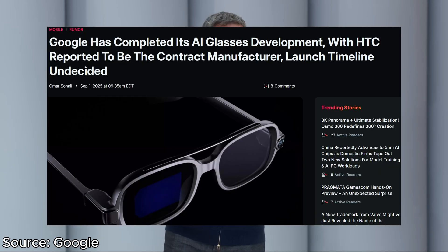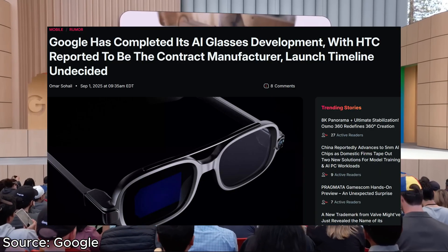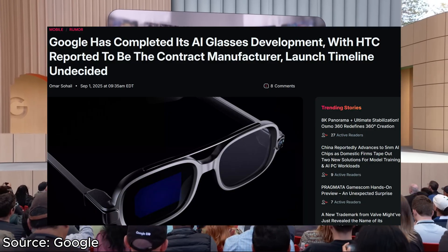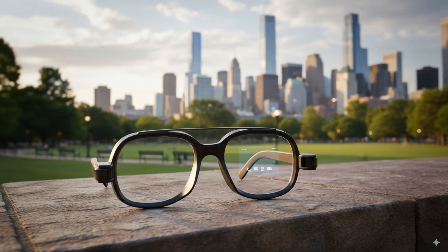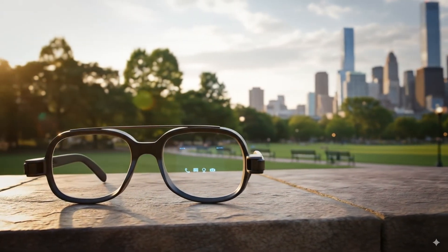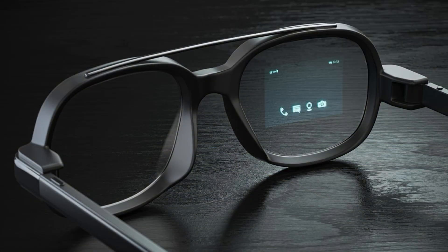But it seems like now, finally in September, we're getting the first hints at a product coming to market featuring this new operating system. In this video, we're going to be going over this news and exactly what you can expect from this very first pair of Android XR-powered Google smart glasses.